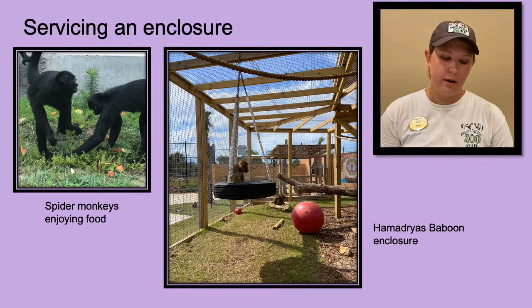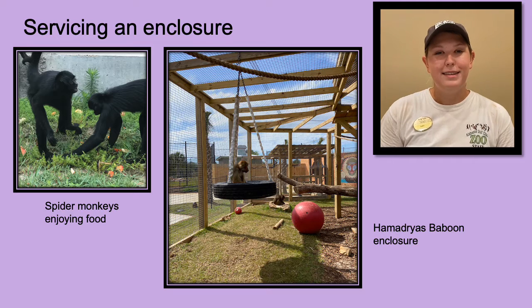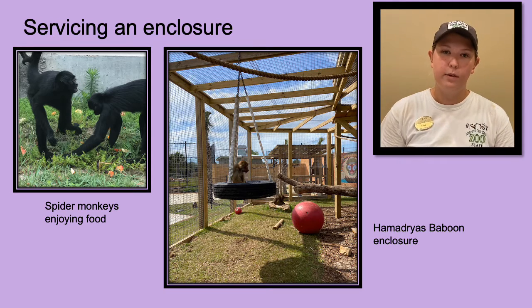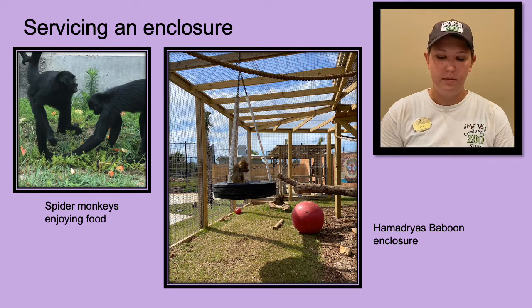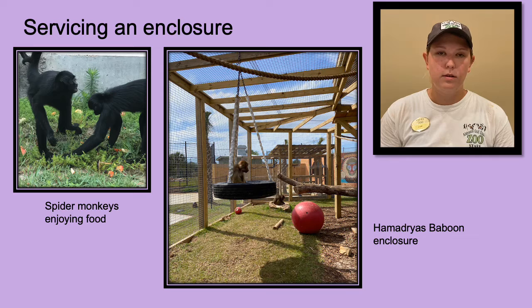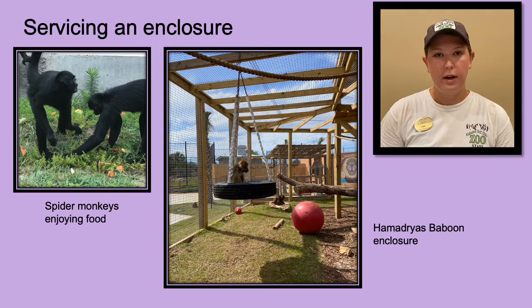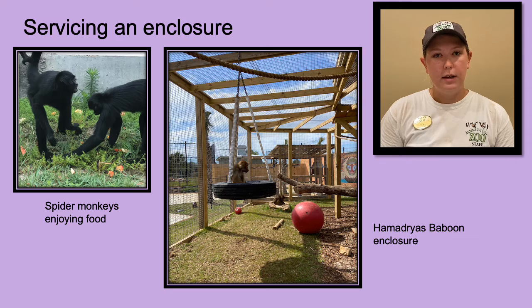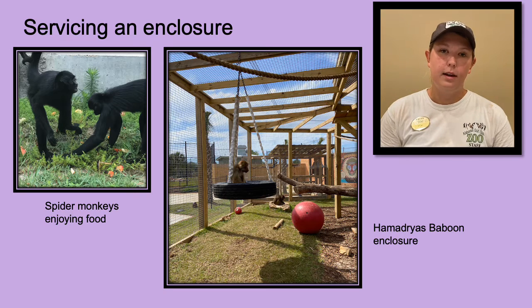So what do we do when we get to one of our enclosures? Well, that means it's time for us to feed and clean. Some of our animals we can go in with free contact. Others we have to shift into their houses in order to make it safe for us and them. We do not go in with any of our capuchins or our baboons — we shift them and make sure they are secured in their houses before entering the enclosure. Once we can go in, we are checking for any holes or maintenance issues the enclosure may have.